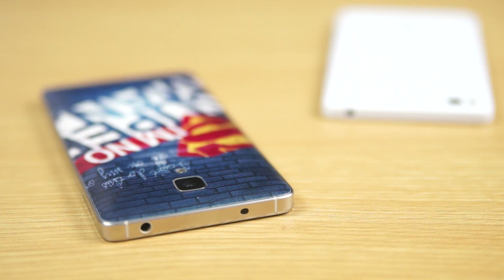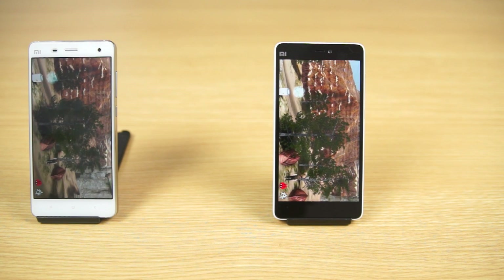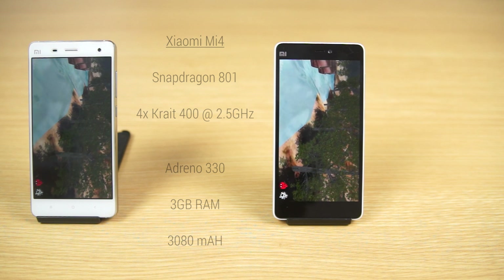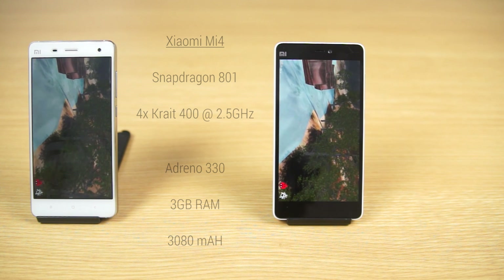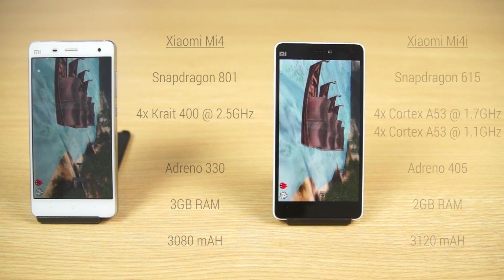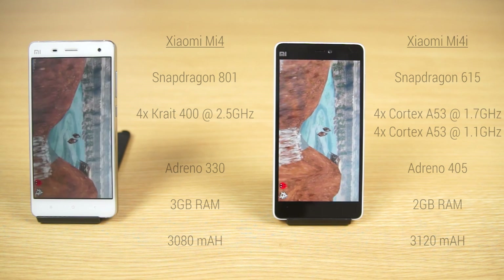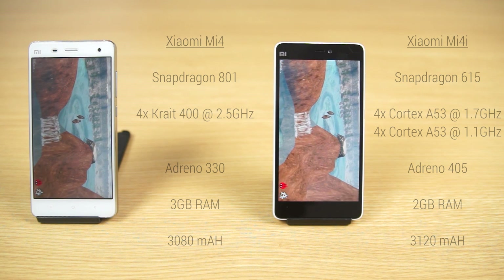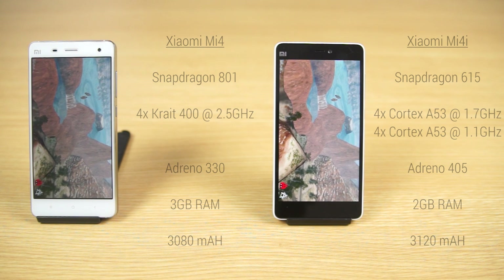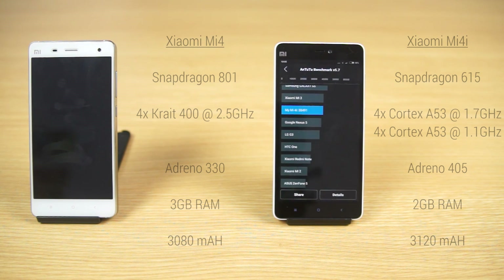The Mi 4i also lacks the IR Blaster found on the Mi 4. Now let's talk about the specs underneath. The Mi 4 sports a flagship-worthy Snapdragon 801 chip — quad-core, 400 cores clocked at 2.5GHz each — coupled with an Adreno 330 GPU and 3GB of RAM. The Mi 4i on the other hand sports the mid-range Snapdragon 615 chip, which is 64-bit capable and houses 8 Cortex-A53 cores split into two sets: one clocked at 1.7GHz and the other at 1.1GHz, coupled with an Adreno 405 GPU and 2GB of RAM.